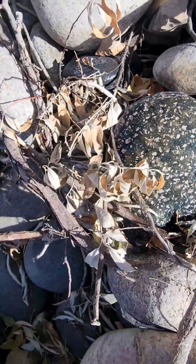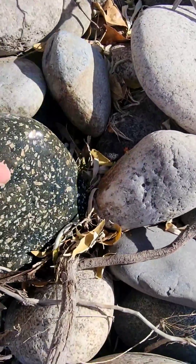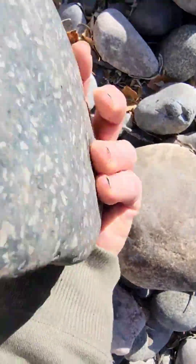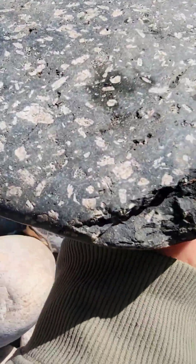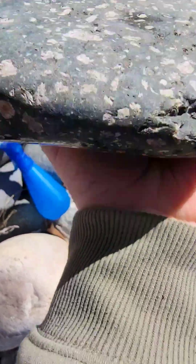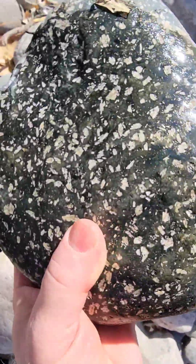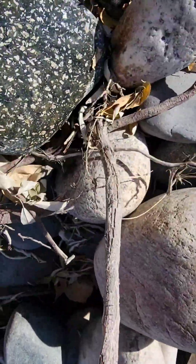Very nice — would you want that one, Art? It's flat, kinda. Generally when we collect, we don't like them with any cracks unless there's something so rare that we know we'll never see it again. But these are common and it has a crack, so it'll stay for the next guy.